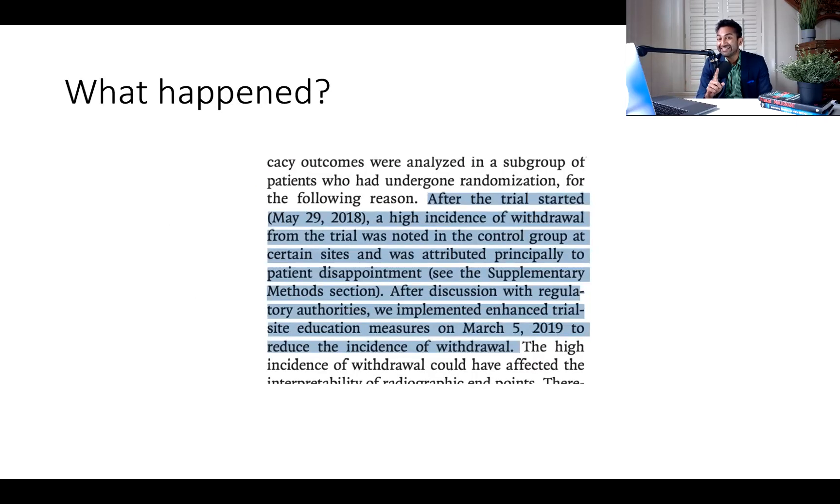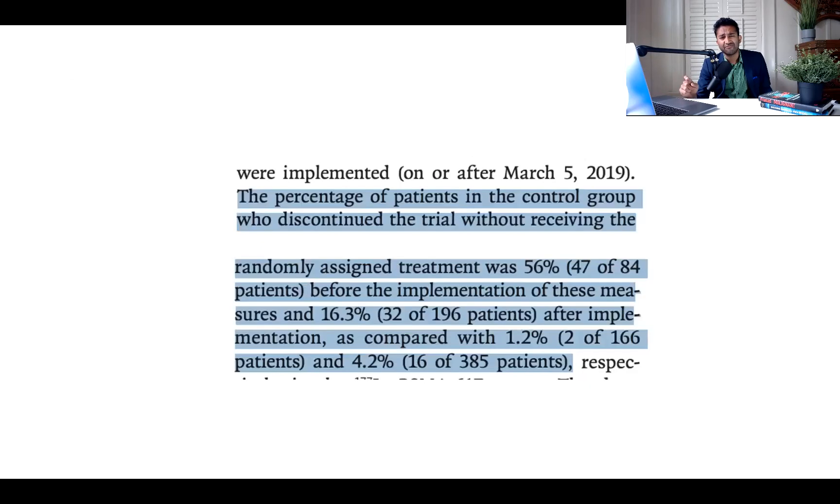So what happened? Patients did exactly what I suspected they would do. After the trial started, a high incidence of withdrawal from the control group was noted at certain sites — probably sites where patients have other options — and was attributed principally to patient disappointment. You can't run a trial with a control arm so lousy that patients are literally disappointed and withdraw consent when randomized to the control arm. After discussion with regulatory authorities, they implemented enhanced trial site education measures on March 5th, 2019 to reduce withdrawal. The percent of patients in the control group who discontinued without receiving the assigned treatment was 56% before these measures.